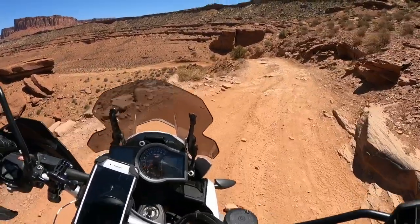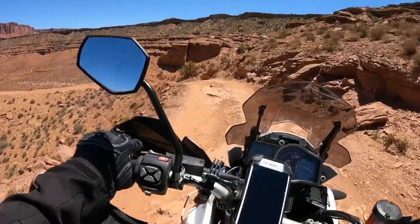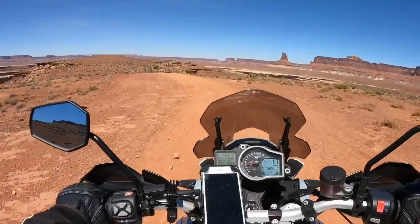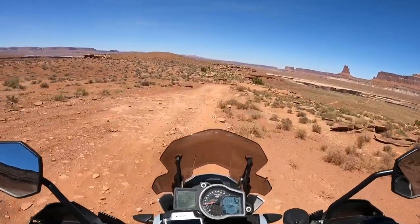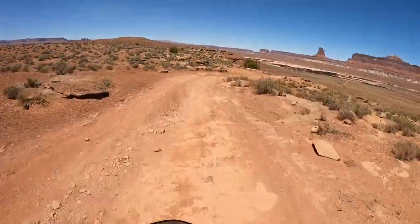A couple little stair steps there. I've just hit my halfway point at 50 miles. This is where I'm seeing a lot more technical riding — a lot of steep inclines, declines, many more obstacles on the trail.